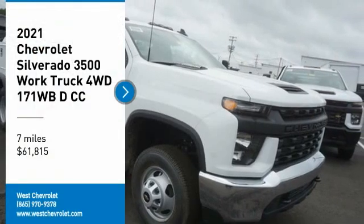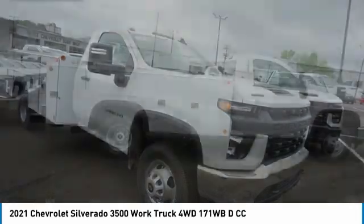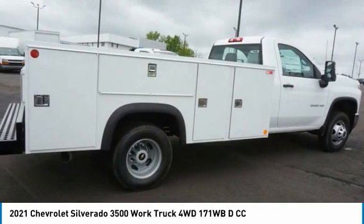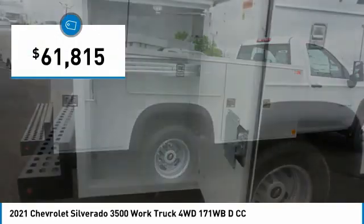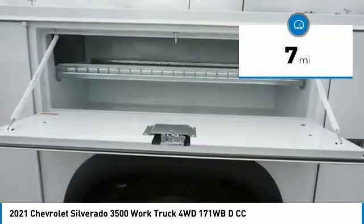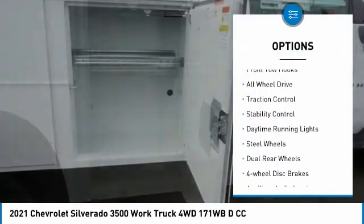Stop by and take a look at this 2021 Silverado 3500 HD — pros: everything, cons: nothing — and it is priced below $65,000. This vehicle has less than 100 miles. Here are some of this vehicle's great options: tire pressure monitor, turbocharged.